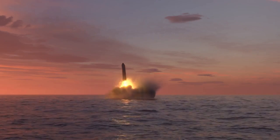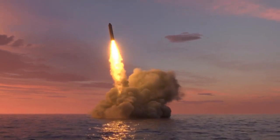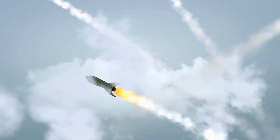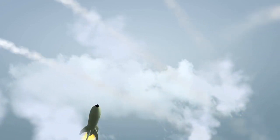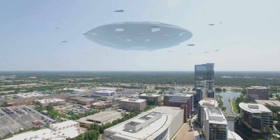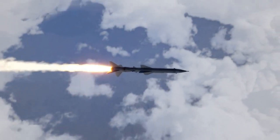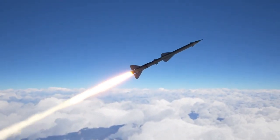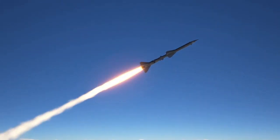A short-range ballistic missile (SRBM) is a ballistic missile that has a range of up to 1,000 kilometers, which is approximately 620 miles. These missiles have already been employed in potential wars in the region, and they will continue to be used because of the near proximity of some states, the low cost of the missiles, and the ease with which they may be configured.